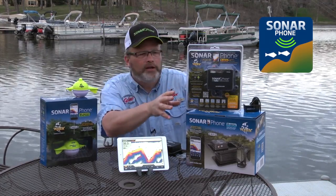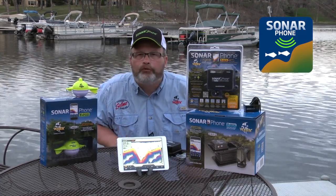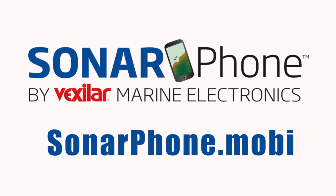The SP200 is for a permanent boat install. It is totally revolutionary and is one you've got to check out if you're rigging up a new boat this season. To learn more, go to sonarphone.mobi.